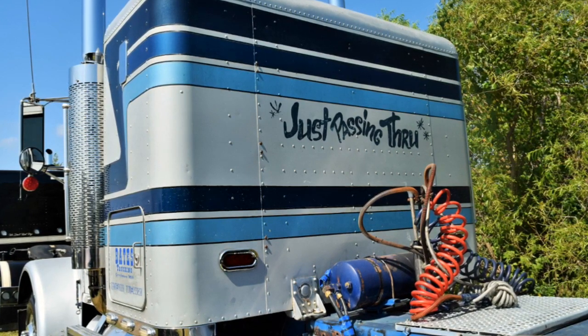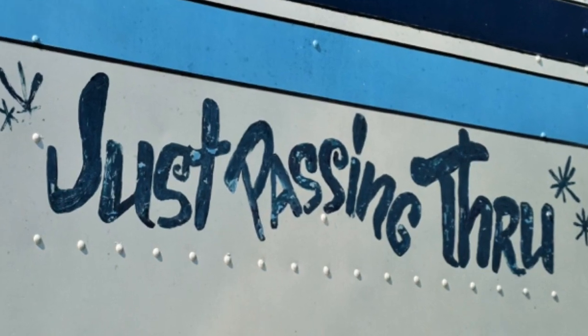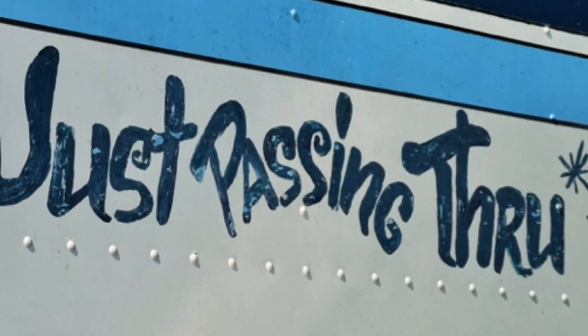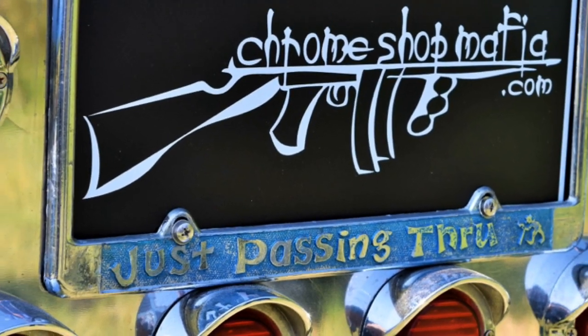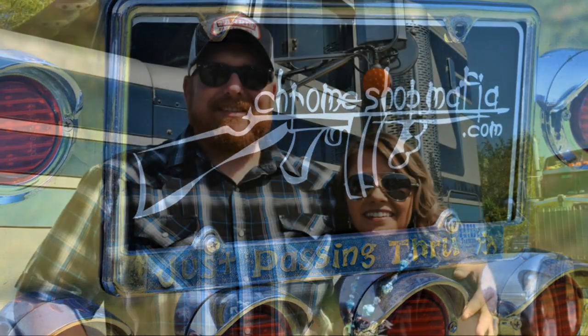I love the colors and the paint design. It's not as shiny as a lot of these new show trucks, but it's got a lot of stories to tell. It's 34 years old, and it's just a dang neat truck.